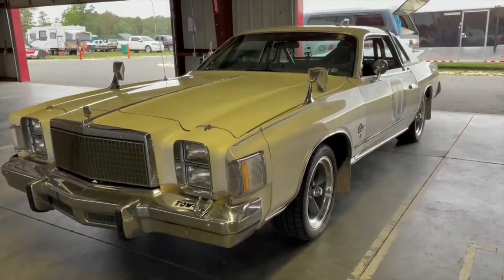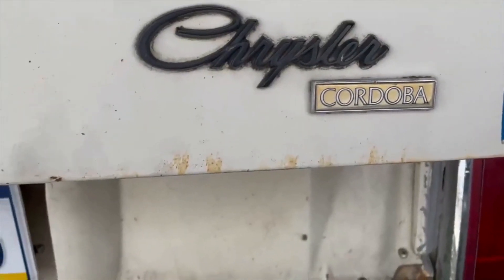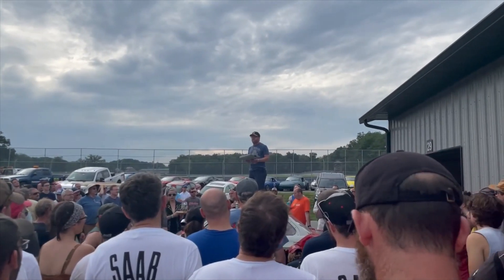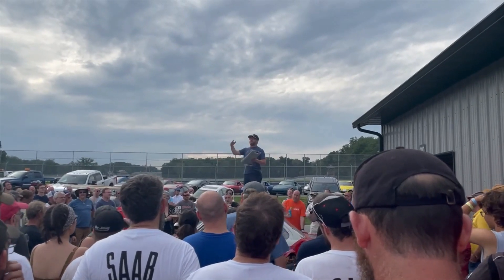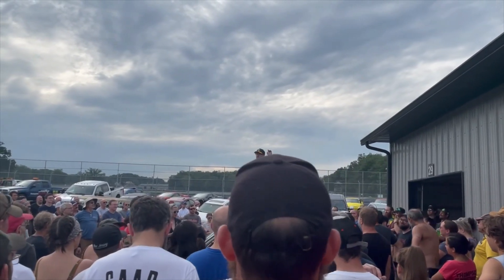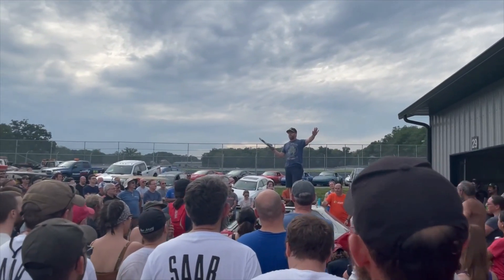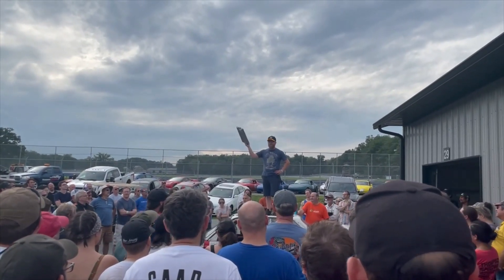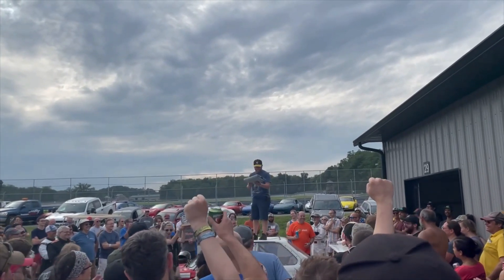We threw it in here because we just wanted to keep saying Cordoba, and every Lemons race probably needs to have a Cordoba. Now the IOE is the car that does the most with the least. This car was out there, it was great — it may have gotten hit twice by people who weren't paying attention, totally not their fault. But there's really only one word that needs to be said: Cordoba!